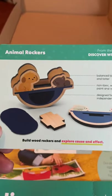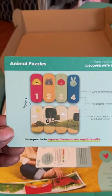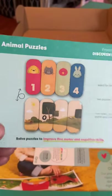The next thing I see is cards, so I'm guessing this is one of the toys — the animal rocker. I love the way their toys look; they remind me of old-fashioned toys, like DIY toys. So this is the animal rocker. And this is the animal puzzles — they have numbers and animals, and it looks like a nice size for them.